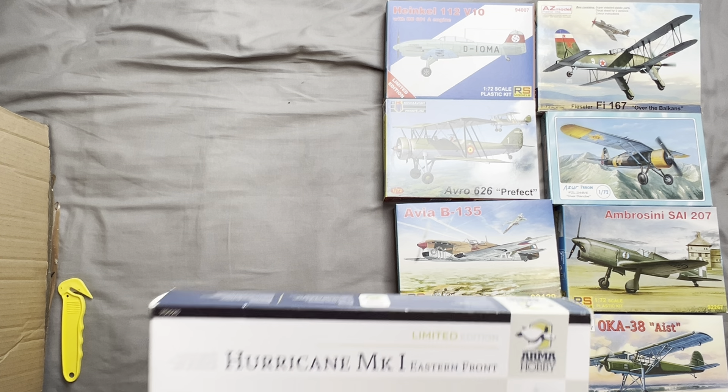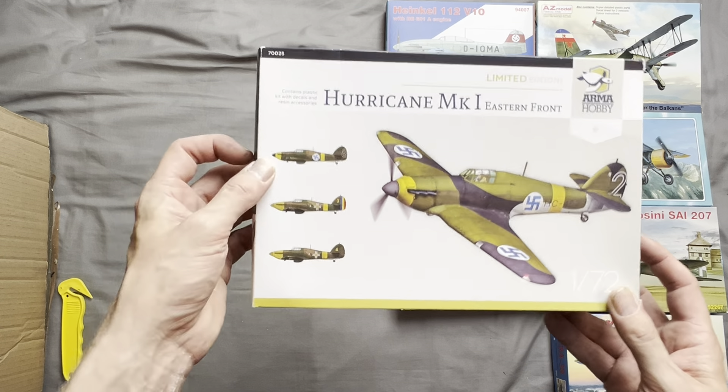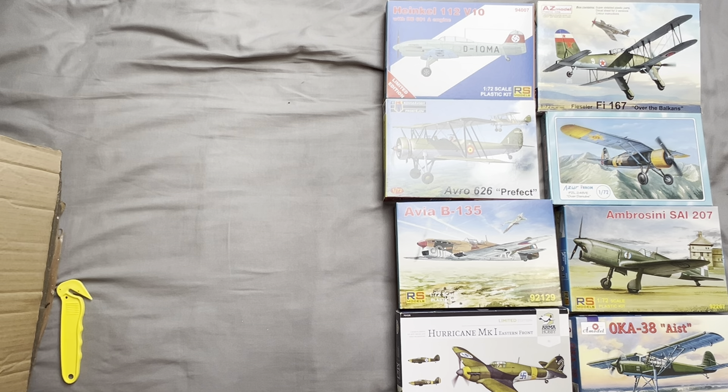Next up we have a Hawker Hurricane Mark 1 Eastern Front by Arma Hobby. As you can see, it has alternate markings for the Finnish and Romanian air force, who were both limited users of this type.